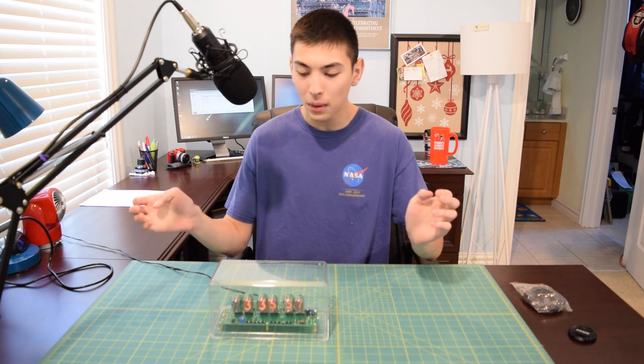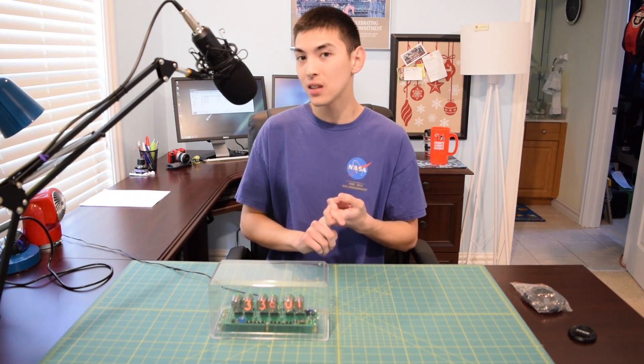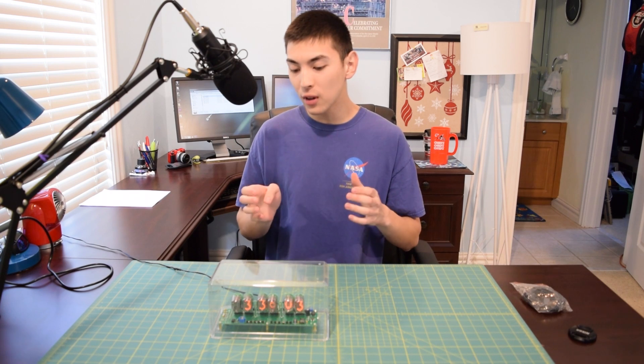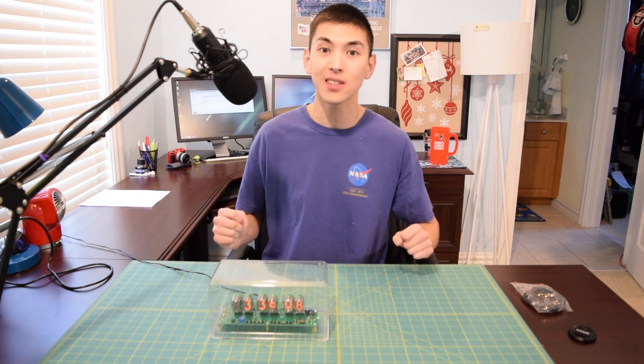I'm going to show you guys the unboxing of all the clock components, the entire assembly process, and then at the end of the video I will reflect on what I like and don't like about this particular Nixie clock kit. So let's get started.